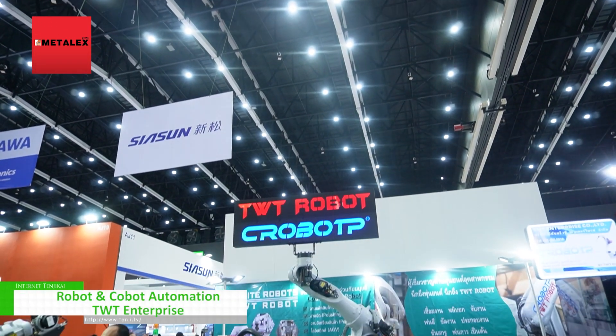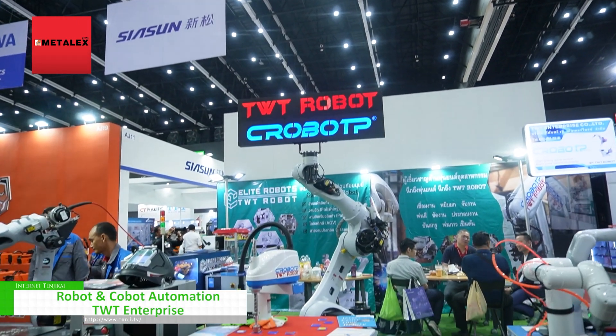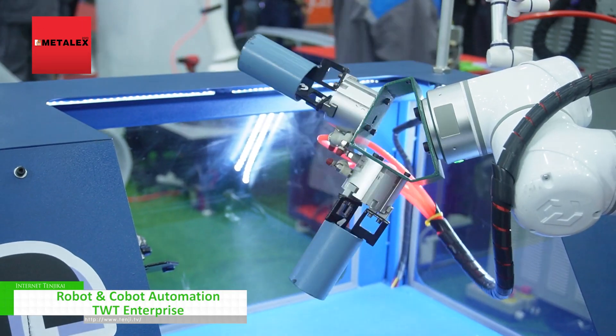We are from TVT Enterprise. We are the CEO of Robot and Cobot. We are doing automation every single day.